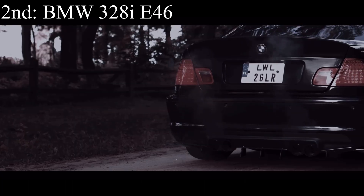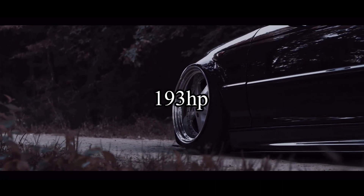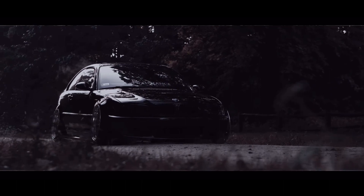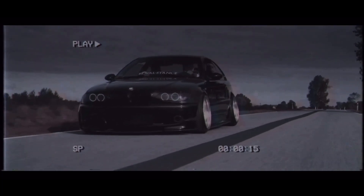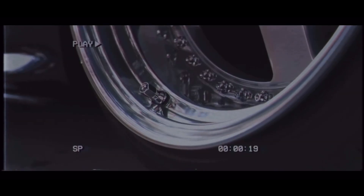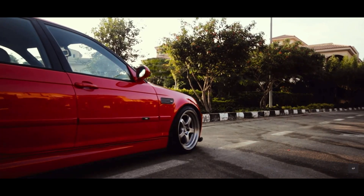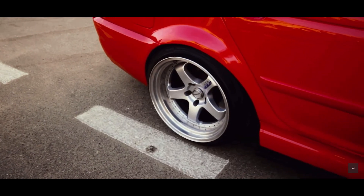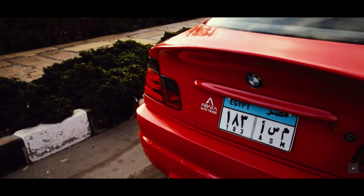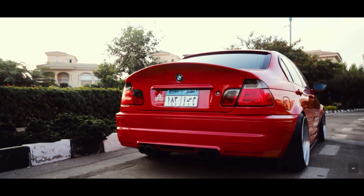Second place is the BMW 328i E46, which came with a 2.8 liter inline six making 193 horsepower. They are absolute legends when it comes to drifting and for first cars all around the globe. BMW makes some mean freaking machines, and when talking about the E46 generation, they just didn't fail anywhere. Every single one — the 328i, the 325i, the 330ci — they're all almost perfect, especially for drifting. For daily driving, parts aren't actually as expensive as you would think anymore since a lot of these cars were made and they're getting old now anyway.